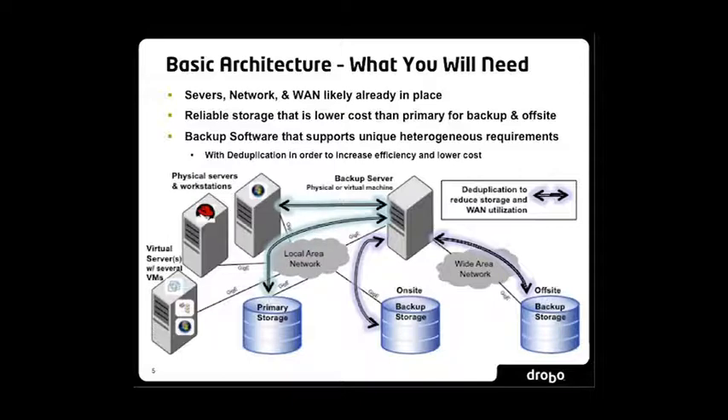Deduplication is a technology that helps in numerous ways. It has really been a stronghold in the enterprise market but is now coming more and more to the SMB market. The first benefit is obviously reducing the amount of storage you need, which is great especially for backups of similar data done repeatedly. Additionally, you get benefits with regards to network bandwidth utilization — with deduplication, only one set of blocks gets sent over the network. If you're sending data off-site to a second location, having less data sent over the network makes it a lot quicker to get backup and running.